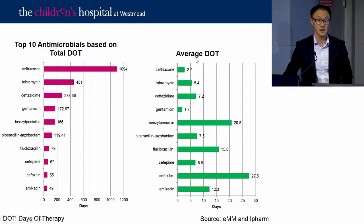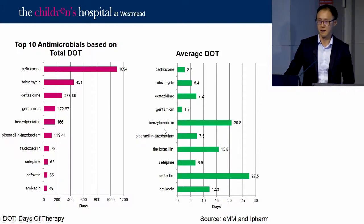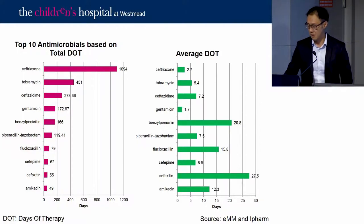The short ceftriaxone duration is because patients come back to the ARC clinic, where meningococcal PCRs come back negative and CSFs clear, so they either switch to orals or antibiotics are ceased. Tobramycin is always used in combination with ceftazidime or Piptaz, though the Piptaz shortage last year affected this. Pneumococcal meningitis needs 21 days of treatment, complicated MSSA infections also drive longer durations, along with one patient with Mycobacterium abscessus.